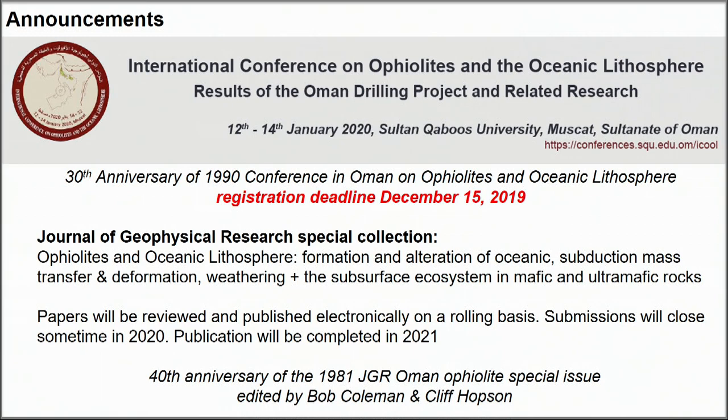It will be at Sultan Kaboos University between the 12th and 14th of January, with field trips before and after. It's modeled on the 1990 conference on ophiolites and oceanic lithosphere in Oman, and the registration deadline is coming up.